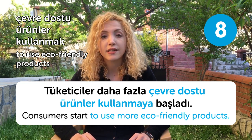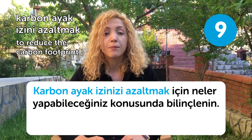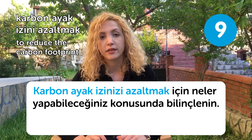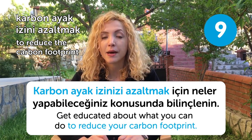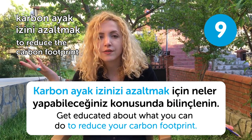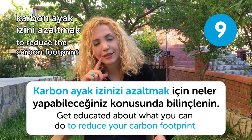Our ninth word is karbon ayak izini azaltmak, meaning to reduce carbon footprint. Karbon ayak izini azaltmak için neler yapabileceğiniz konusunda bilinçlenin. Get educated about what you can do to reduce your carbon footprint, because it is shown as one of the main reasons for global warming. Maybe you should consider it again.